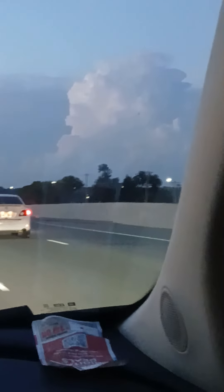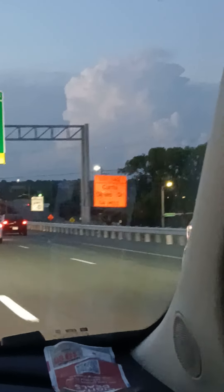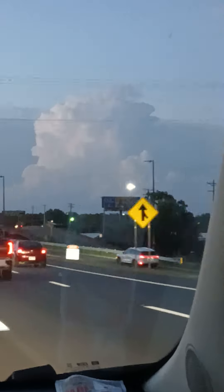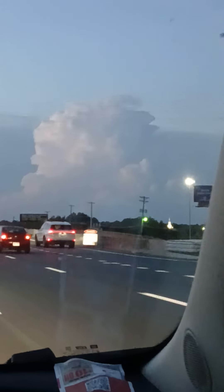I'm seeing lightning in the cloud, closer to the top — somewhere between the middle and top — like a bright white or pink-yellow lightning. That's not every day you can just watch a lightning cloud from a distance.